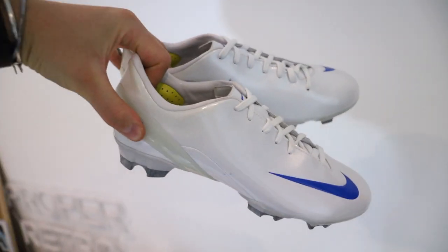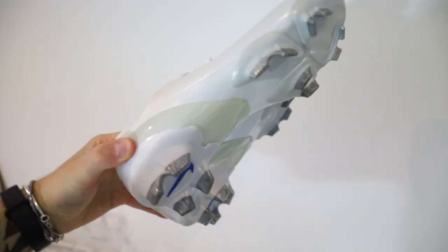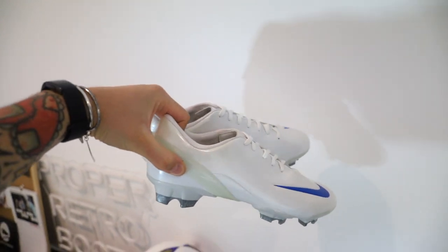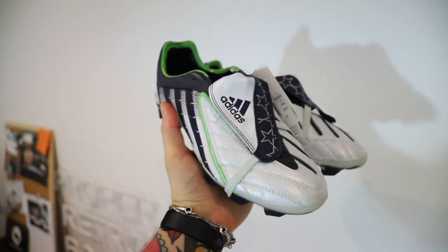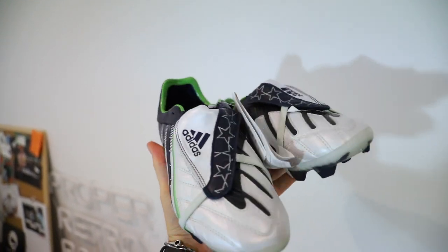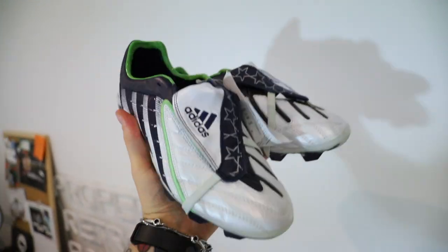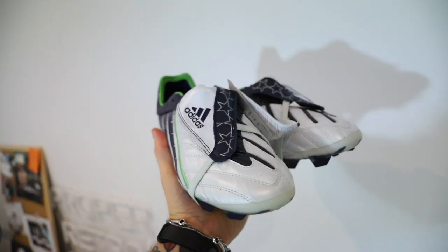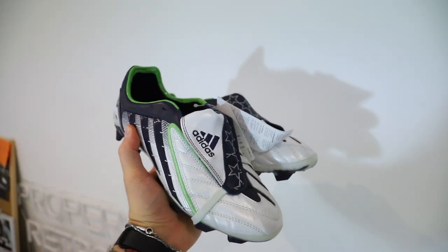A couple of pairs have sold. I'm just about to send them out - might as well show you those before they go. These beautiful Merc Talaria, big Drogba vibes, have sold. And these banging UK 6.5 Power Swerves - absolutely Champions League all the way - say goodbye. If anyone wants any UK 6 or 6.5, I've got a ton of pairs, really cheap, hit me up.